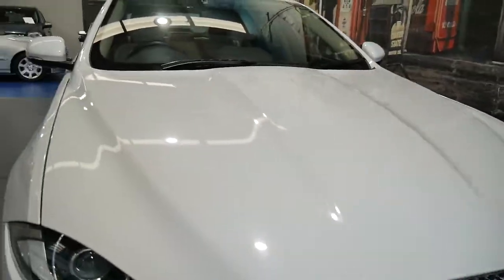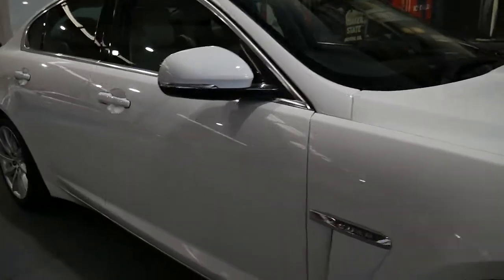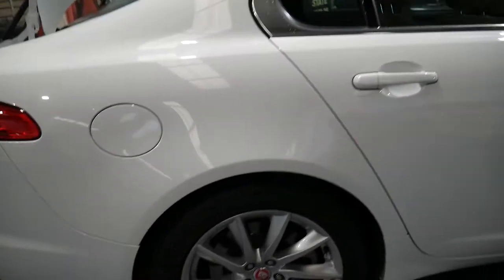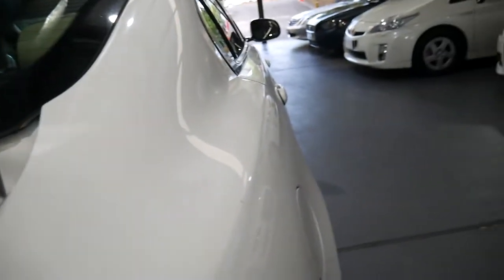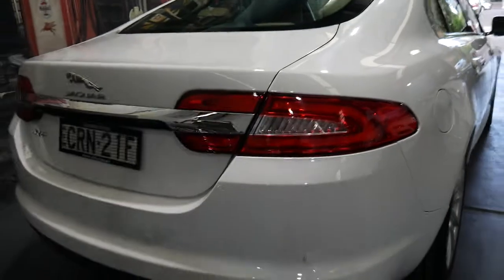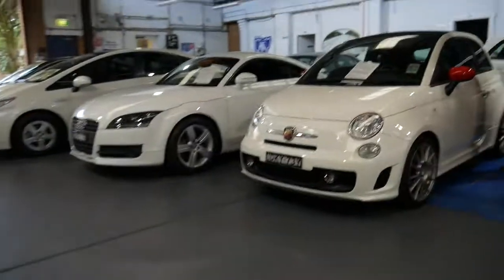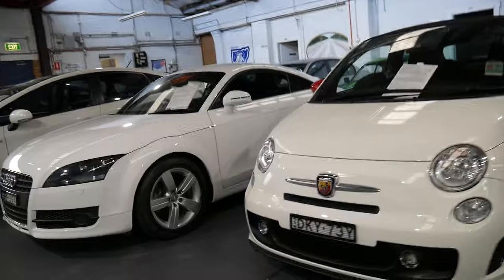We can offer you finance on this car at really competitive rates. It's registered until August of 2017. The alloy wheels aren't badly marked, the tyres are good, and we would assume this is a one owner vehicle from new. Resale value should be excellent, as with most of these sort of cars.